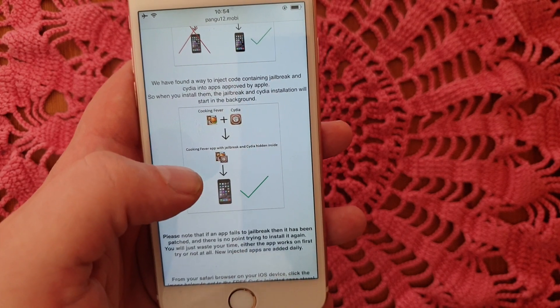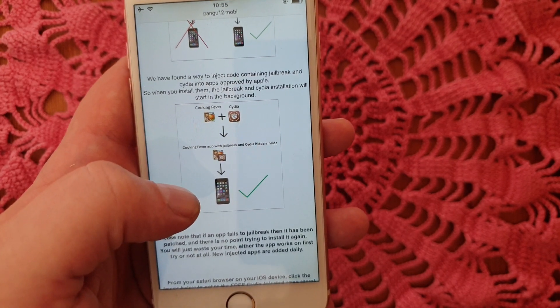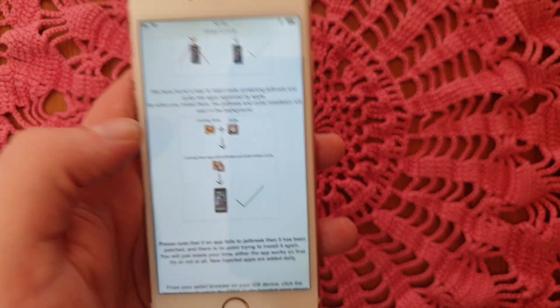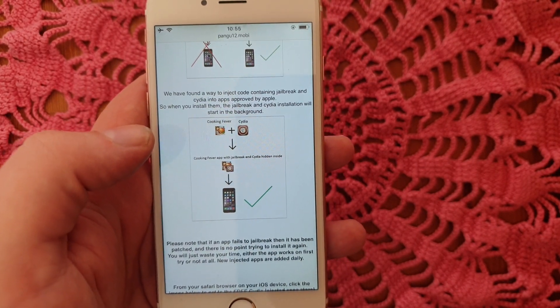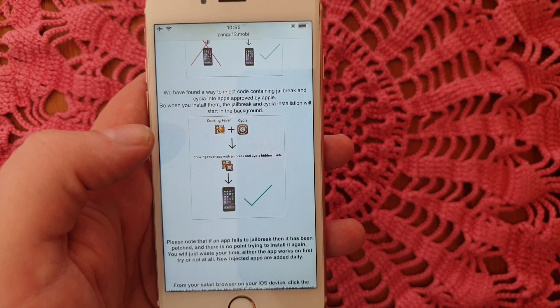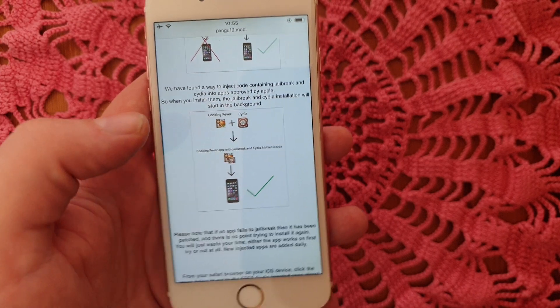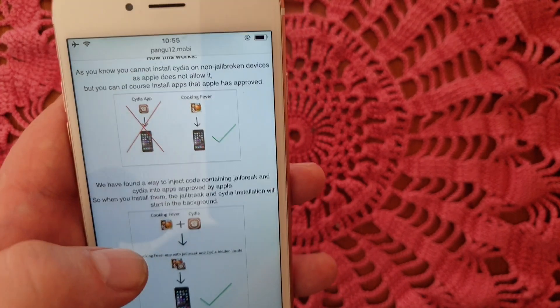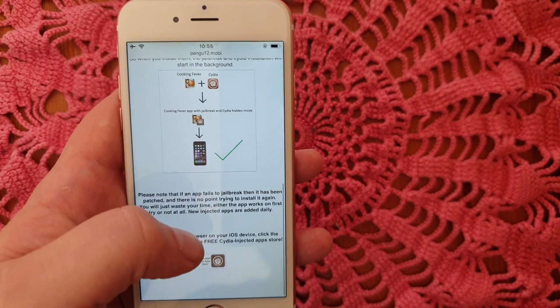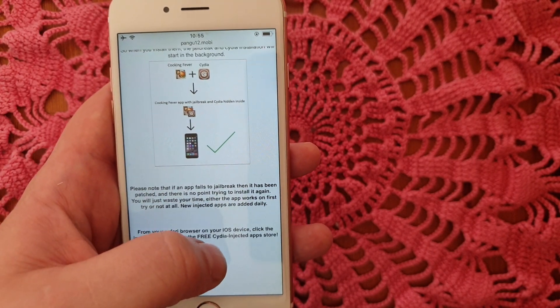When you start this app, the jailbreak and Cydia will be installed in the background. Simply go to the free jailbreak-injected app store, download a jailbreak-injected app, and start it up. Wait for about 30 seconds and you should see a respring — that's a sign that the jailbreak worked. Head over to pangu12.mobile and scroll to the bottom to get to the free jailbreak-injected apps store.